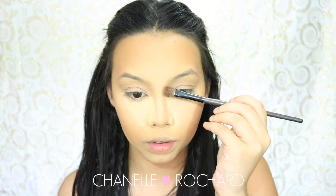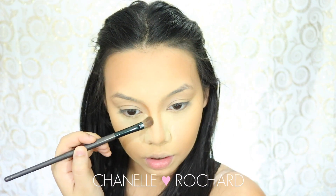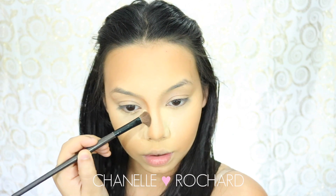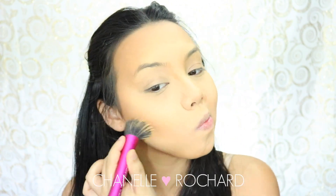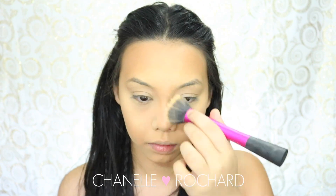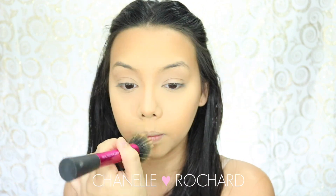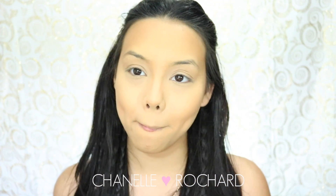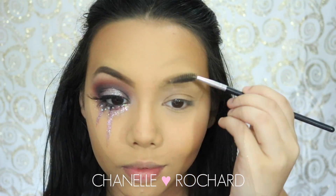To highlight my nose I just take a light brown powder and basically sandwich the highlighted area in the middle, lightly dusting it in — you want it blended and not too harsh. Once I've highlighted and contoured the entire face, I take my stippling brush one more time to dust off any excess powder and really blend everything so it looks seamless. Now let's get started on the eyes!